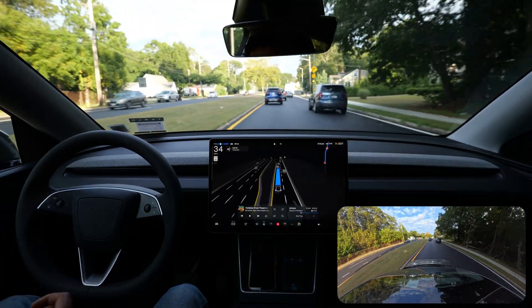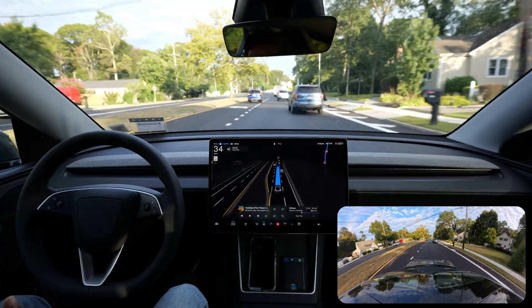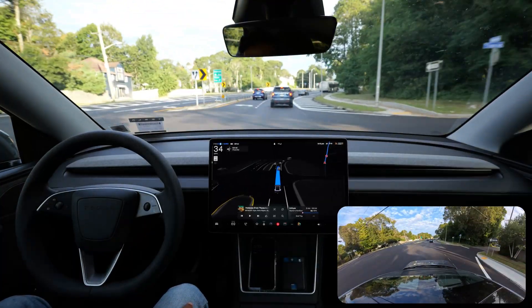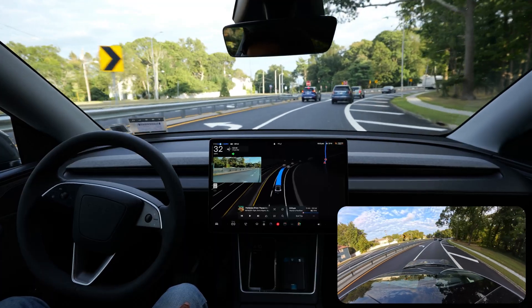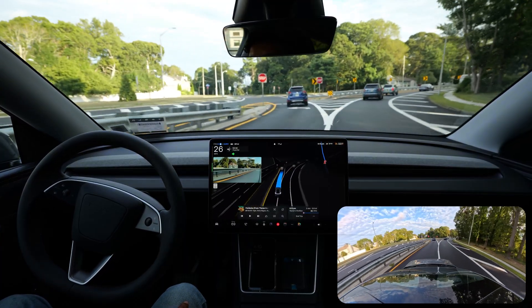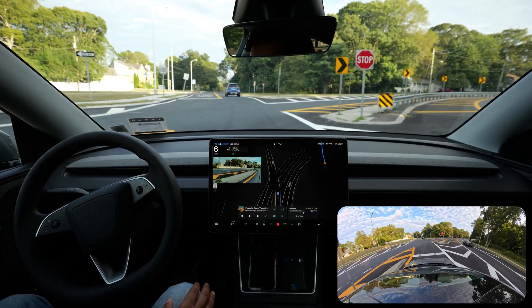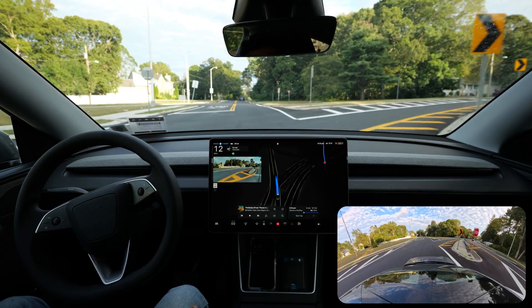I tried to mount it as hard as I can so it doesn't shake that much, but because it's a road there will be bumps. We need to change lanes and move to the left side where the blue car is, but the car decided to change lanes at the very last moment, which I didn't like — the car could have changed lanes a little earlier.